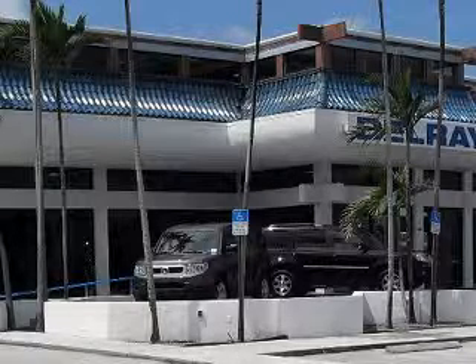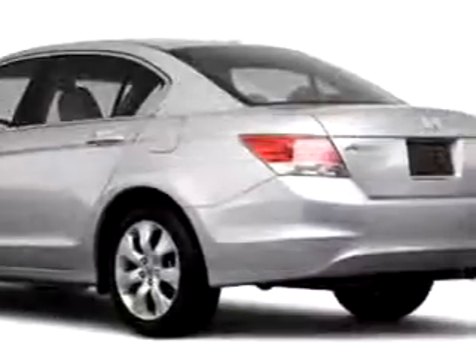At the all-new Delray Honda, we specialize in Honda-certified used cars, and all other makes and models of used cars and trucks. You will love this 2010 Honda Accord EXL, equipped with a four-cylinder engine.